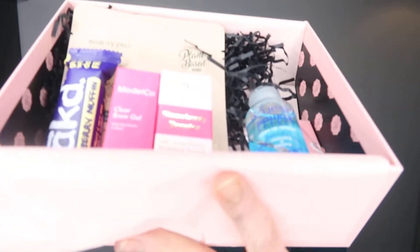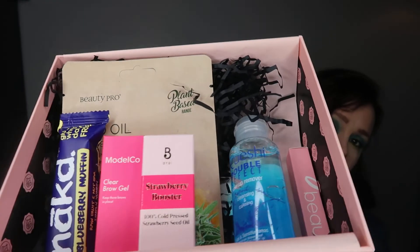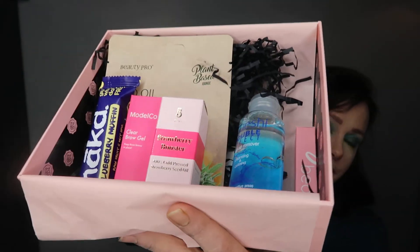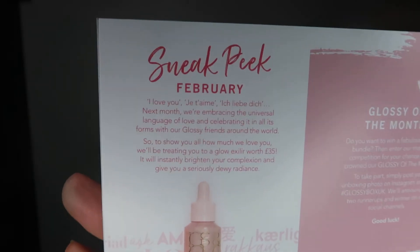Six items that I can see straight away. So this is my Glossy Box for January 2020. I did have a sneak peek in it earlier. And there's a sneak peek for February in here — looks really interesting actually for February.